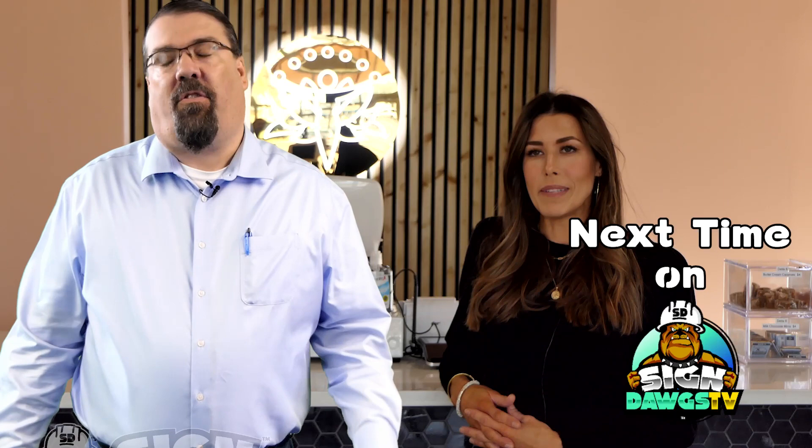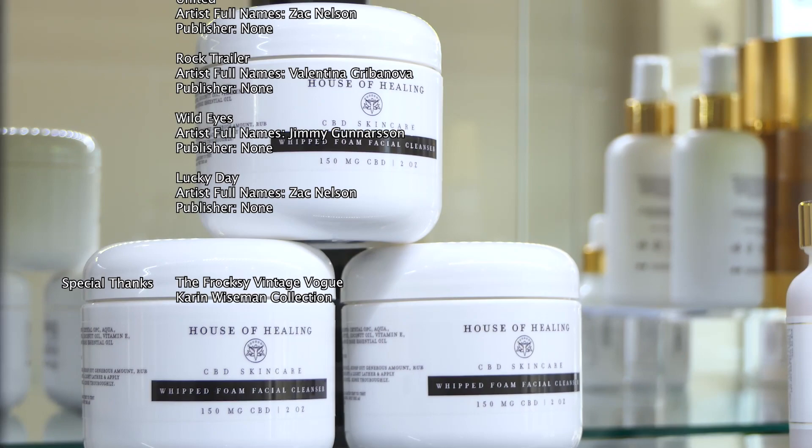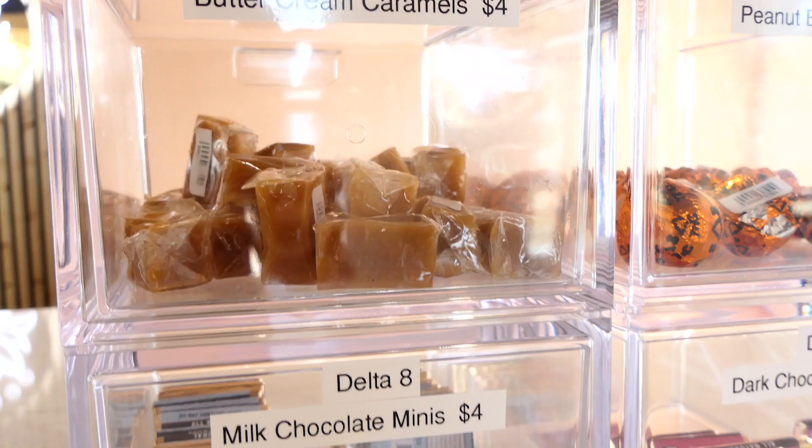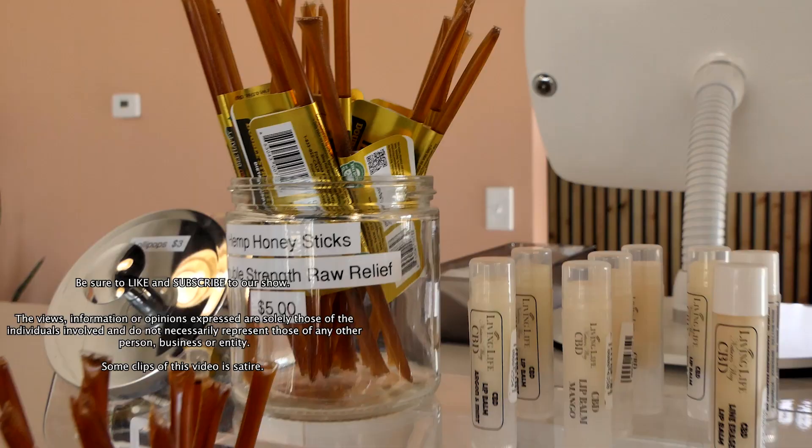Thank you so much — it means a whole lot to hear that from someone seeing it for the first time. I have a Facebook page — it's TheFroxy on Facebook. On Instagram I'm at Tracy Claybrook. I have a website: KarenWiseman.com. I am KarenWisemanCollection on Facebook and Instagram. On the next episode of Sign Dogs, we're going to learn all about House of Healing CBD. I've always wondered what the difference between CBD and marijuana is — maybe I'll find out.